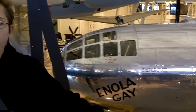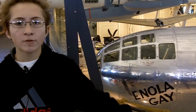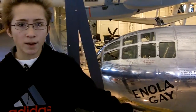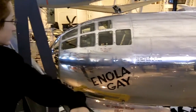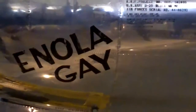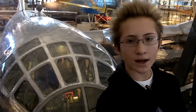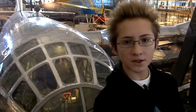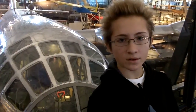This is the Boeing B-29 Superfortress. It was the most sophisticated propeller-driven bomber of World War II and the first bomber to have pressurized compartments. In the Pacific, B-29s delivered a variety of aerial weapons: conventional bombs, incendiary bombs, mines, and two nuclear weapons.